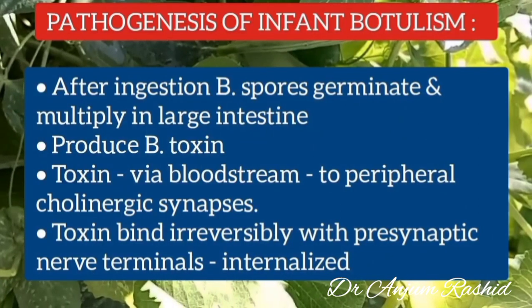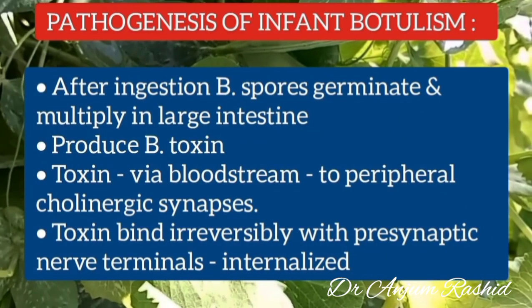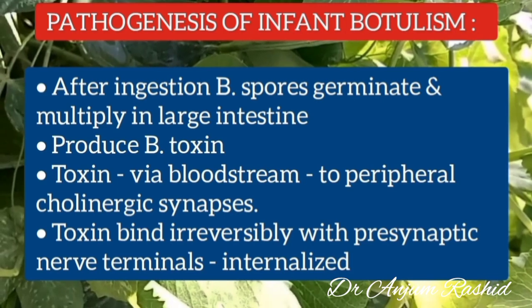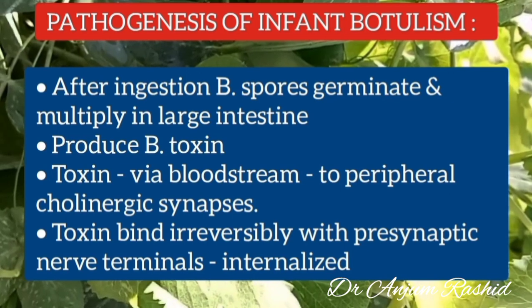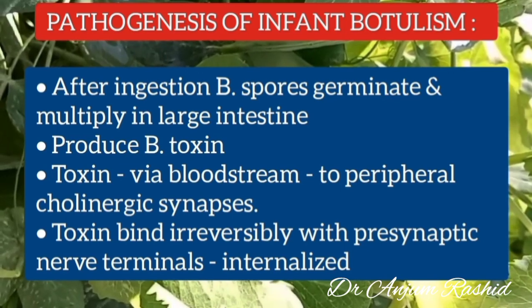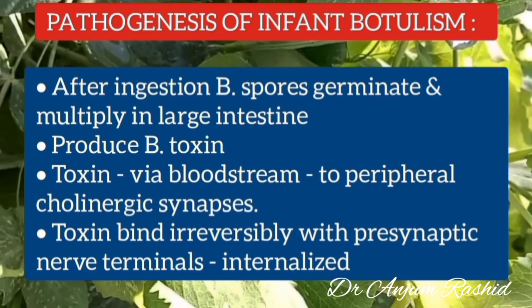Now I will discuss the pathogenesis of infant botulism. After ingestion, the Clostridium botulinum spores germinate and multiply in the large intestine of the baby. There they produce botulinum toxin, and this toxin is carried via the bloodstream to the peripheral cholinergic synapses.